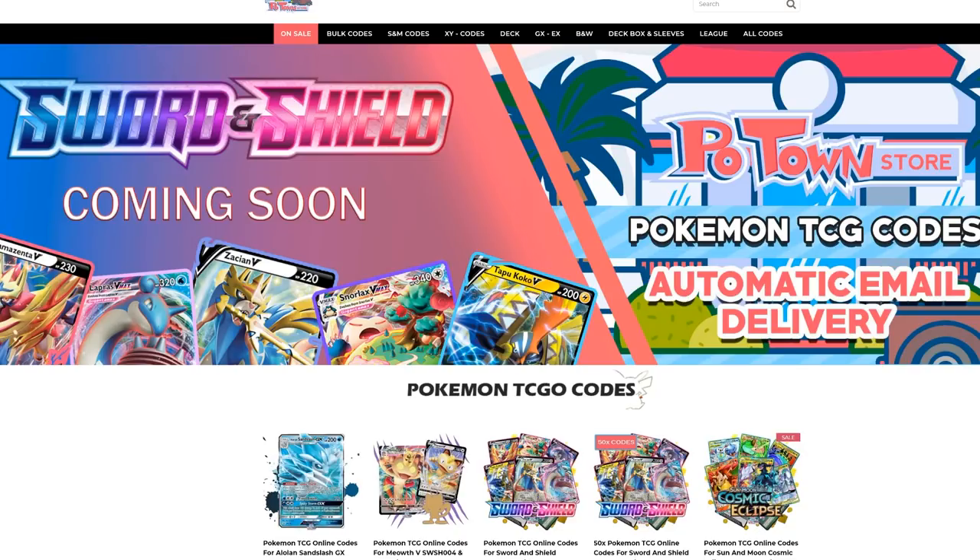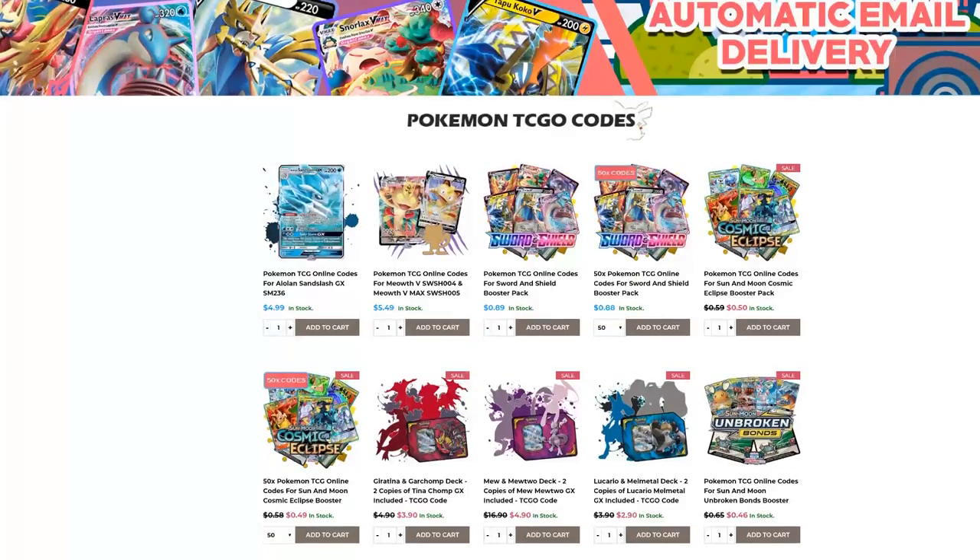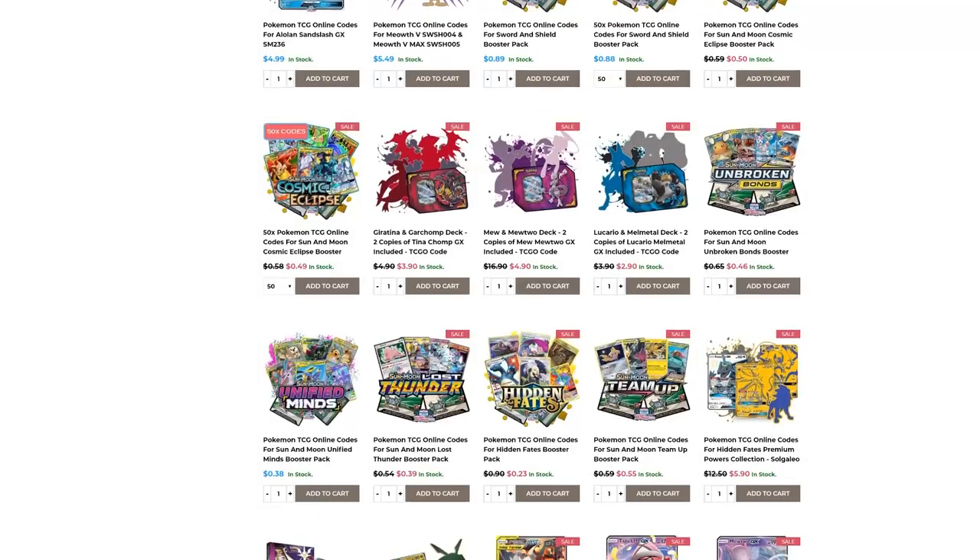Make sure you check out Potan Store. They have the new Sword and Shield codes already available with automatic email delivery. You can get them in batches of 50 codes with a slight discount, or individually for 89 cents each. They also have all other promo codes and every other set you could imagine. Use the Table 1 code to get 5% off your final purchase.